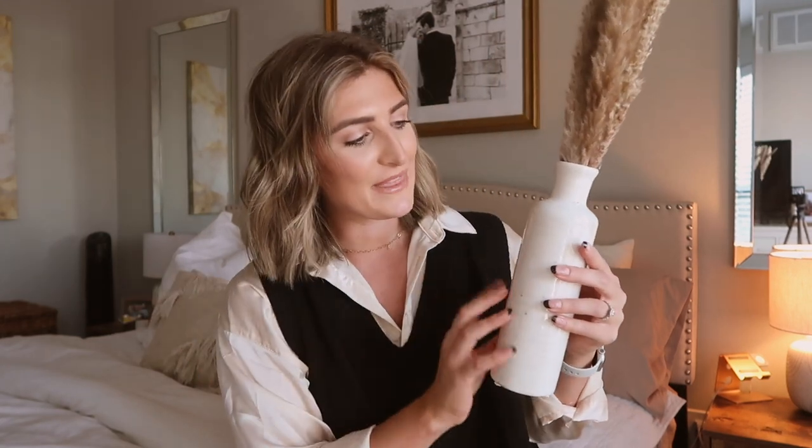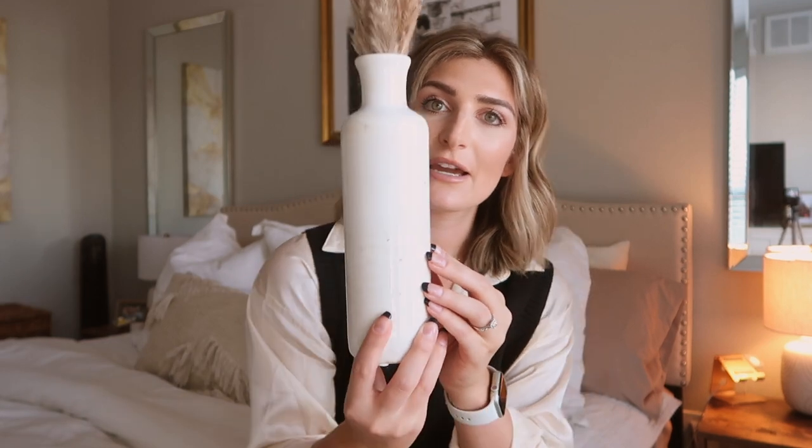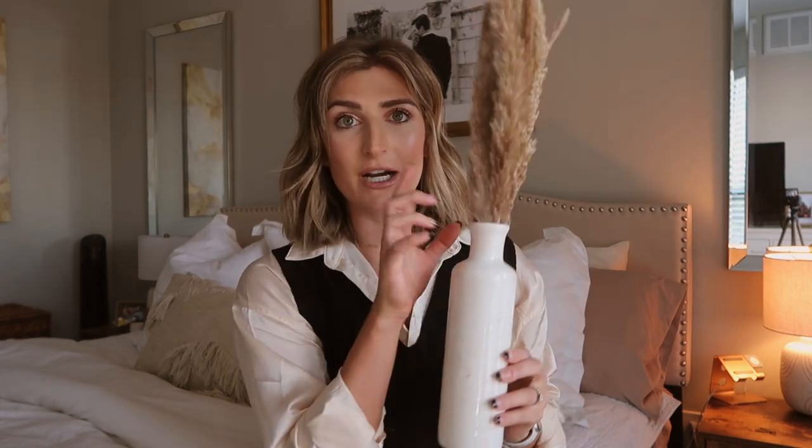I also got these adorable vases. They come in a pack of three. They're like a beautiful white and beige ceramic vase, and it comes with a smaller one and then an even smaller one. So I have all three together with this pampas grass on our entryway console table.